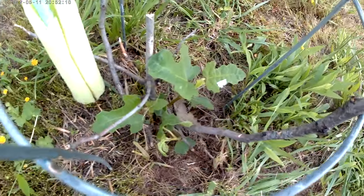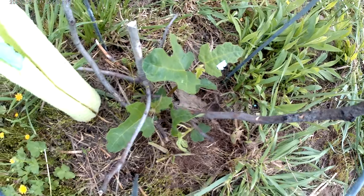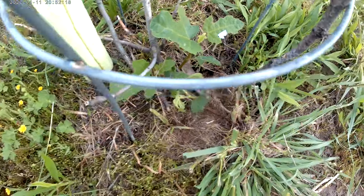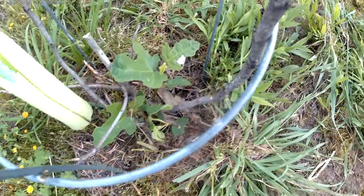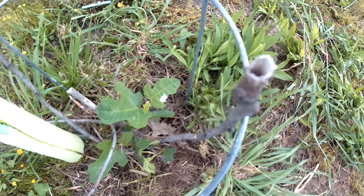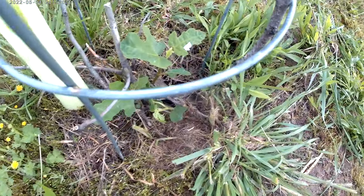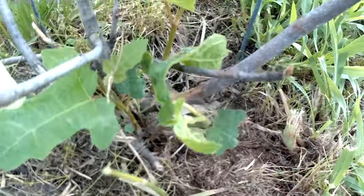Ed noticed something going on with the fig tree. The fig tree has finally started leafing again, which we had thought it was completely gone because the stems were hollowed out. But look at it — there are new green shoots. Now, these are two sides.